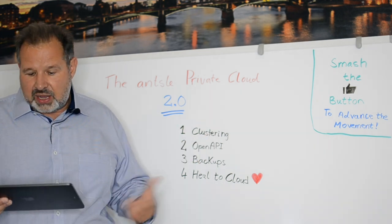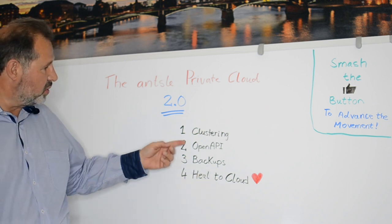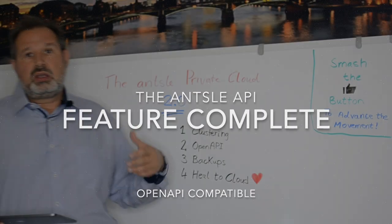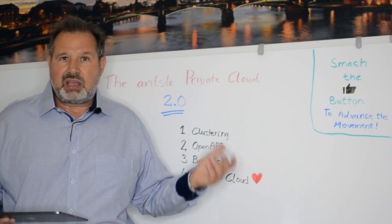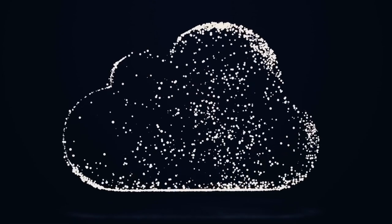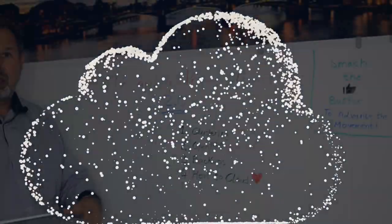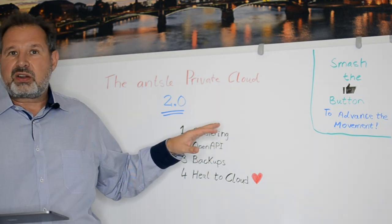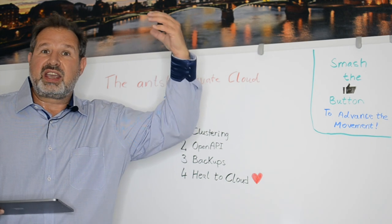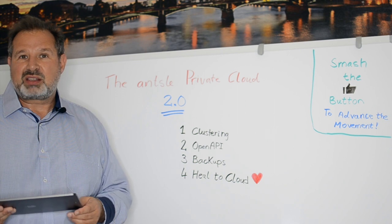A second question I've heard a lot: is the API feature complete? If you want to remotely control your private cloud on-prem environment, it's important that the API supports all the functionalities that are actually there. We're proud to announce that we are 100% feature complete and fully OpenAPI compatible. We use the awesome Swagger tool, so you can explore the API in your web browser and see everything that's possible.